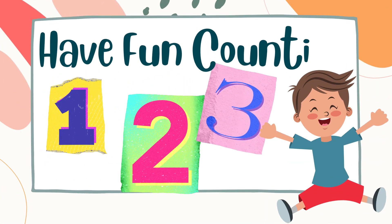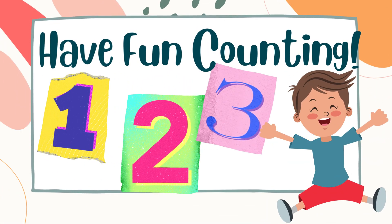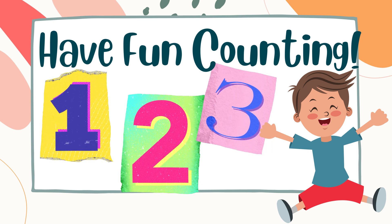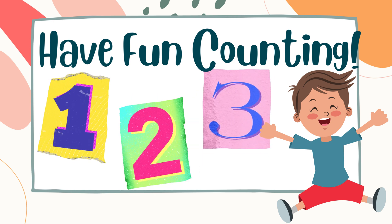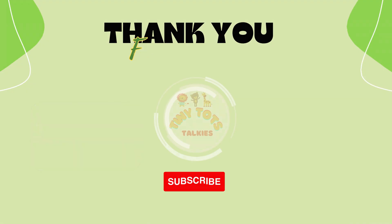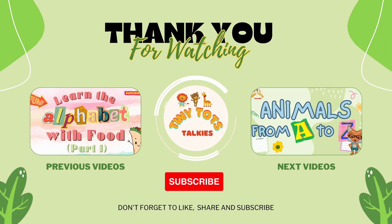Great job counting from one to ten. I hope you had fun counting along with me today. Learning to count helps you keep track of things and understand the idea of quantity. Keep practicing your counting every day by looking for opportunities to count things around you. Thanks for watching and don't forget to like and subscribe to keep learning fun things. Bye-bye.